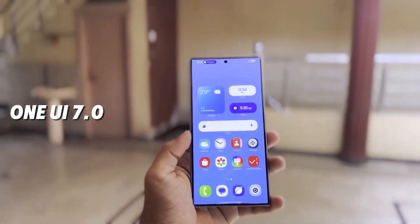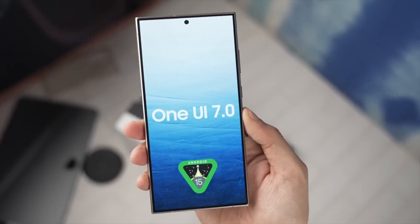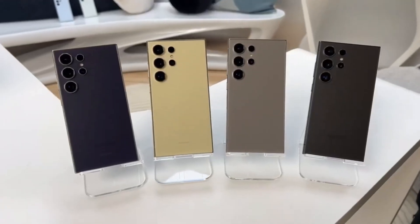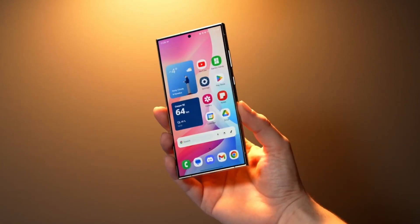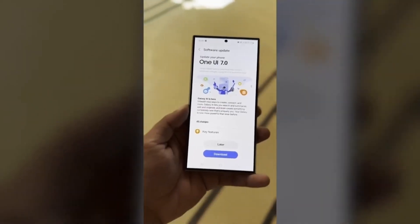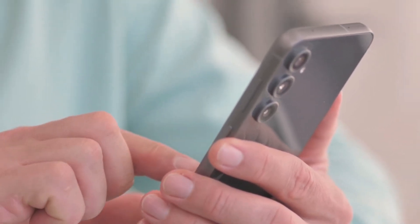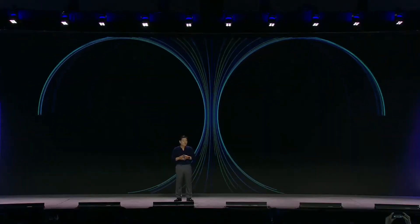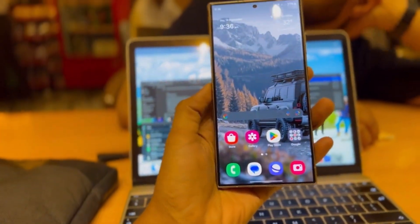Samsung's One UI 7.0 is poised to redefine the smartphone experience, bringing a bold mix of innovation and inspiration to Galaxy devices. This update, built on Android 15, promises a seamless blend of design overhaul and functionality enhancements, making it one of the most talked-about upgrades in recent years. Today, we'll explore everything from exciting new features to the areas Samsung could refine further.